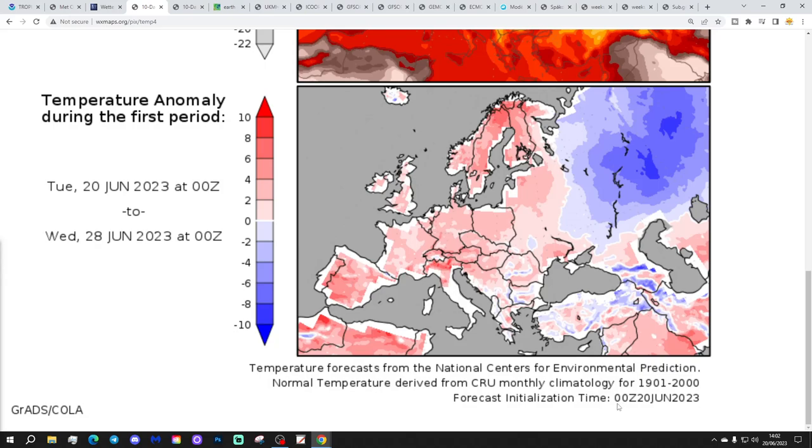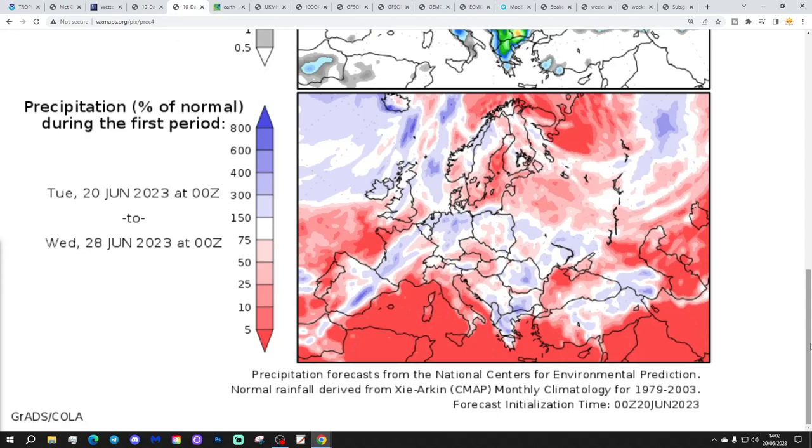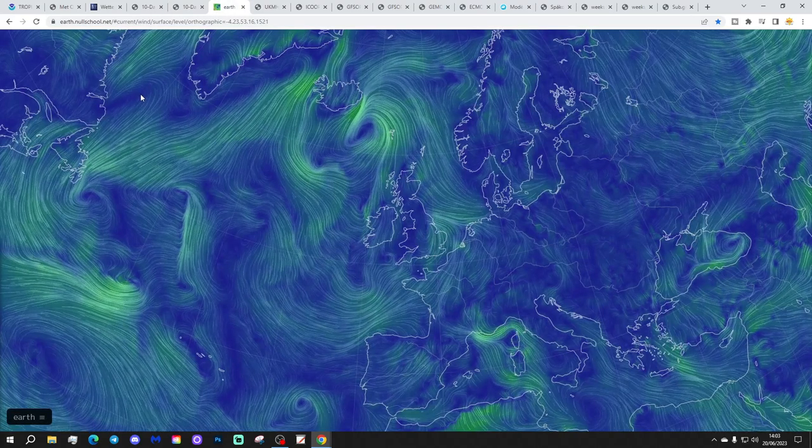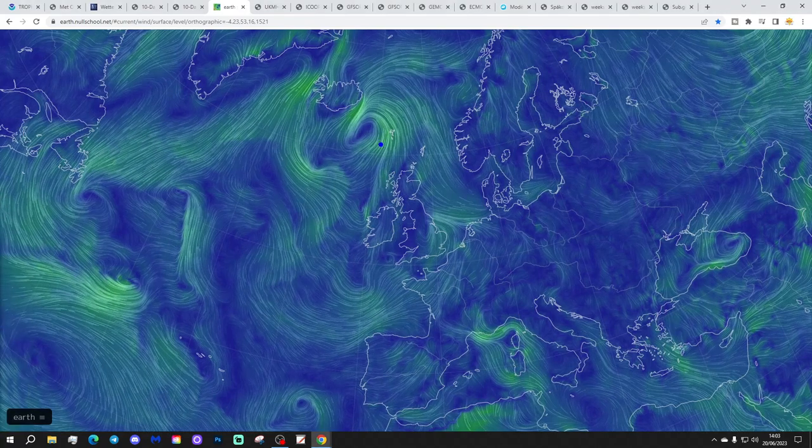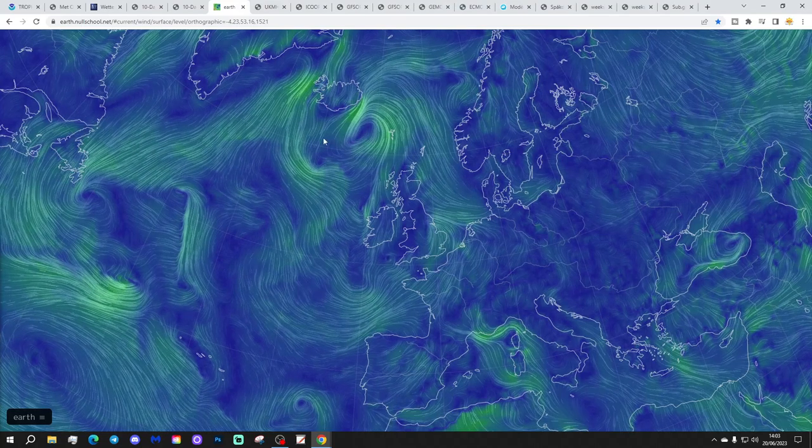Temperature anomalies from the 20th to 28th of June are above average - not just for the UK and Ireland, but through most parts of Europe too. Precipitation anomalies from the 20th to 28th of June show wetter than average for more central, northern and western areas, drier than average in the south. Some of that could be down to this morning's heavy rain and thunder. We'll see how these anomaly charts look tomorrow when today's wet weather is taken out of the scenario. Charts from EarthNullSchool.net show a trough of low pressure still sitting close to the country, with various secondary features rotating around that thundery trough, sitting generally to the north and west.